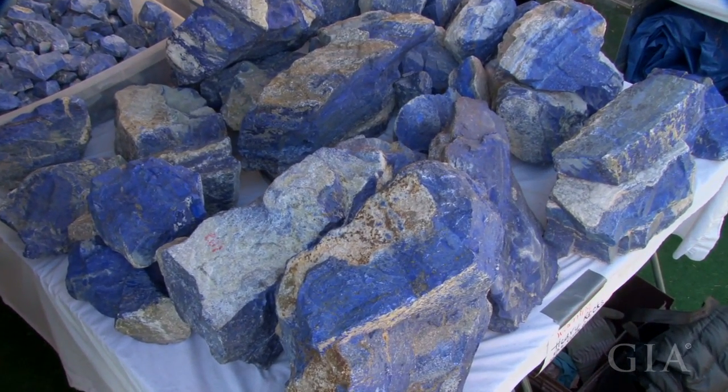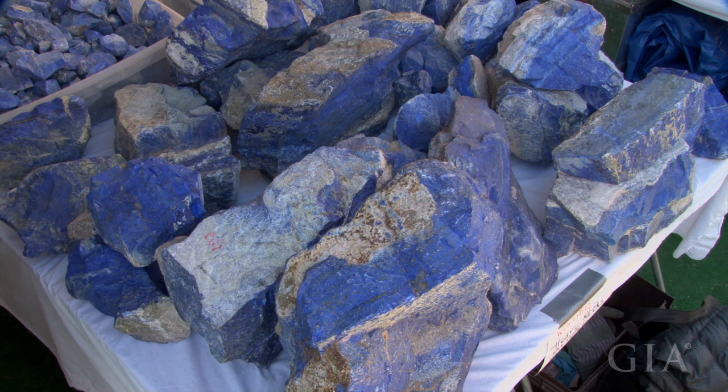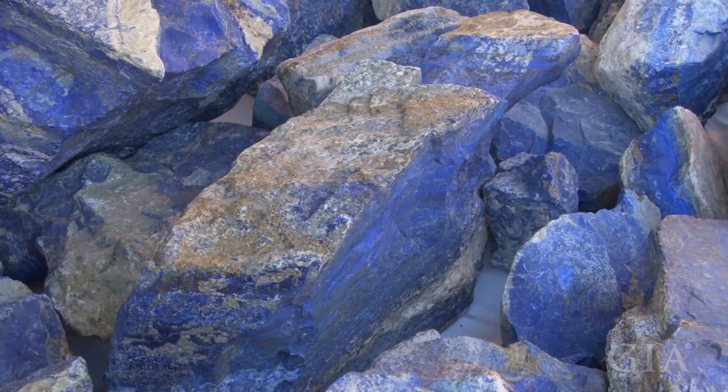The royal blue stone itself — there are only two mines in the world that have it: Chile and Afghanistan. But the Afghanistan material is a lot more desirable, a lot better quality. Not just my personal preference — a lot of general customers and people that purchase prefer the Afghanistan material over the Chile.